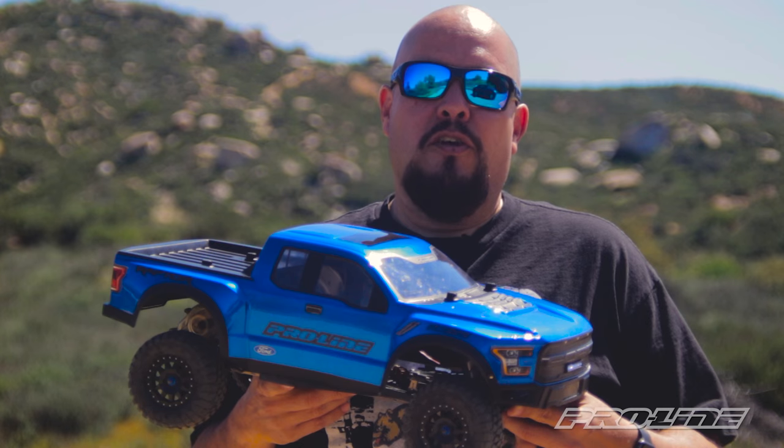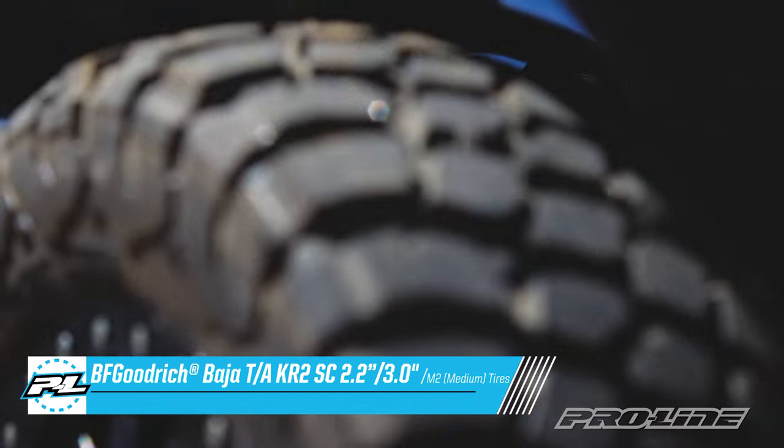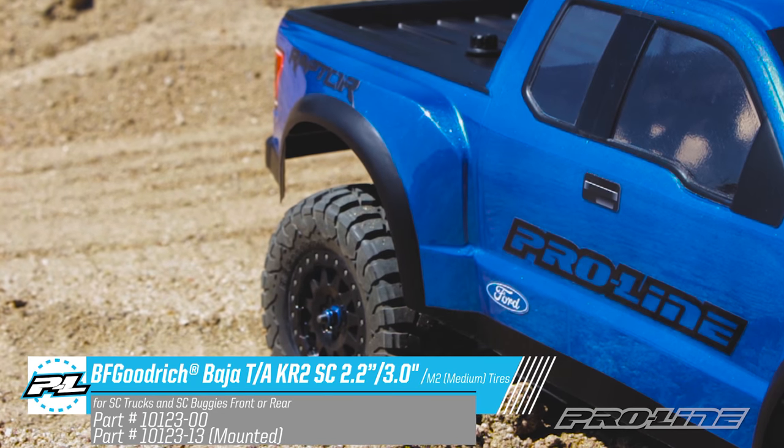Well now Proline is pleased to announce the release of the BFG KR2 tire for your short course truck. The short course tire itself incorporates the same detail as the wall crawling version, and will fit on any 2.2 to 3.0 size short course wheel.